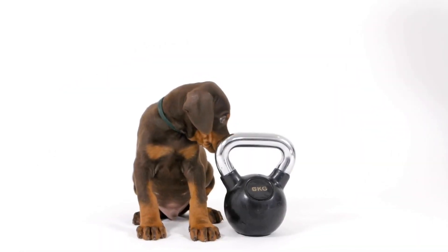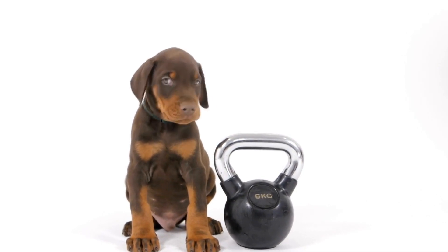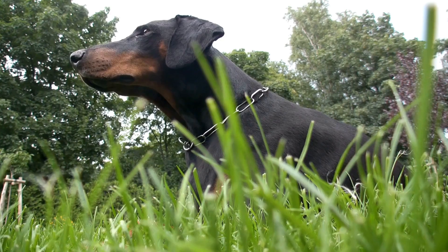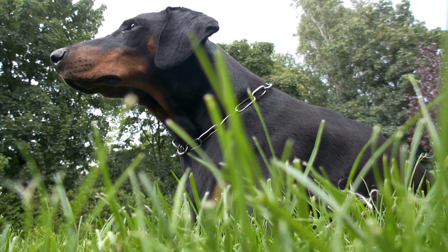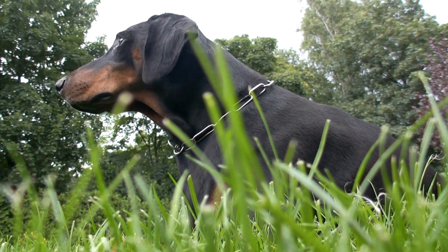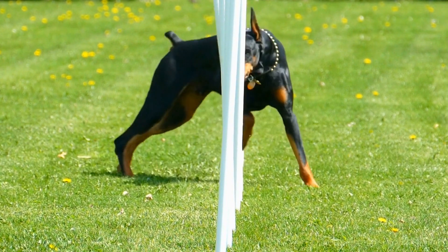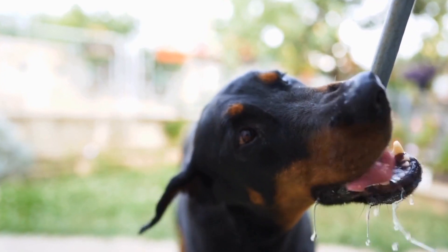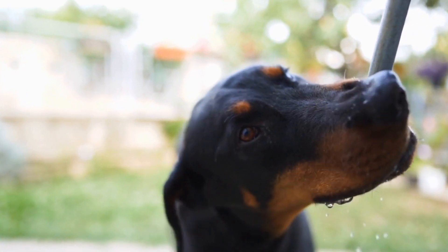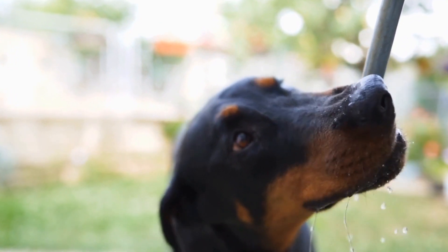In terms of leashes, Doberman Pinschers require a strong and sturdy leash that can withstand their strength and energy. A nylon or leather leash is recommended for Dobermans due to their durability and reliability. Nylon leashes are lightweight and come in various lengths, making them suitable for everyday walks. However, if your Doberman tends to pull or requires more control, a shorter leash with a padded handle can provide a firmer grip and better manage their behavior.